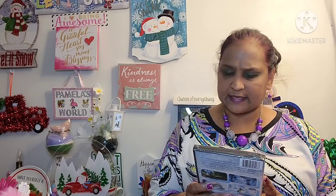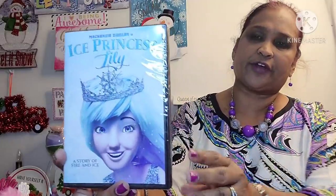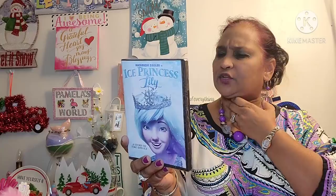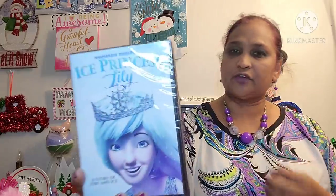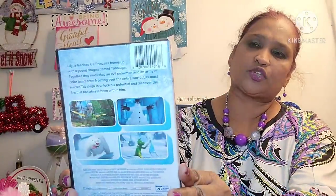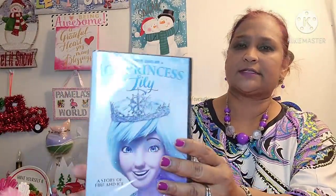The other thing I picked up is this Mackenzie Ziegler Ice Princess Lily: A Story of Fire and Ice. I read the back of it and I thought it was going to be a very good movie for my grandbabies to watch with me. Now I'm going to be on vacation for a few days, so I'm going to have them — we will be watching that.